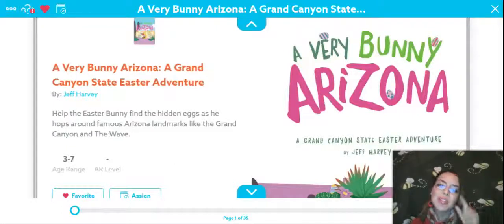Happy Easter everyone! Thank you for joining me on another video. I'm super excited to share with you 'A Very Bunny Arizona and it's a Grand Canyon State Easter Adventure.' Let's begin. Enjoy.